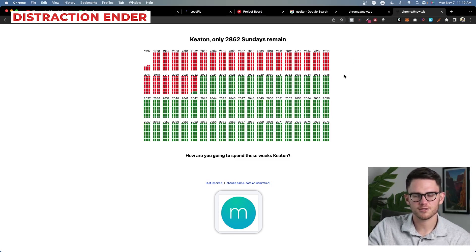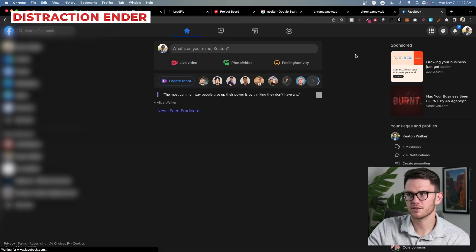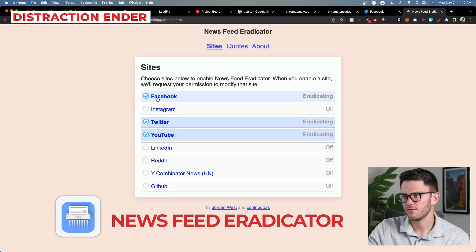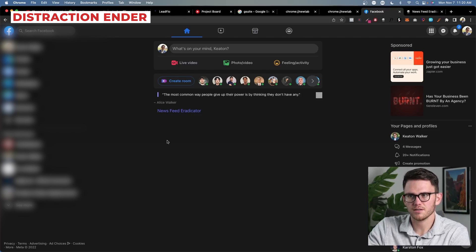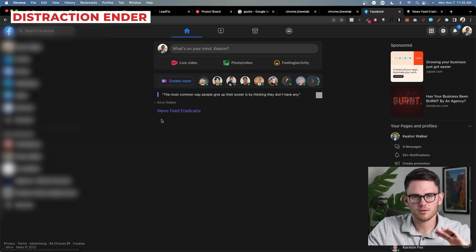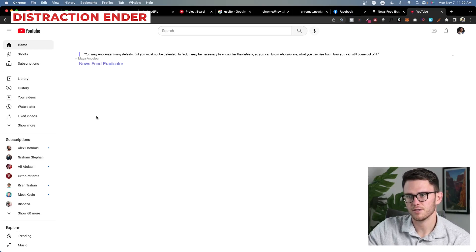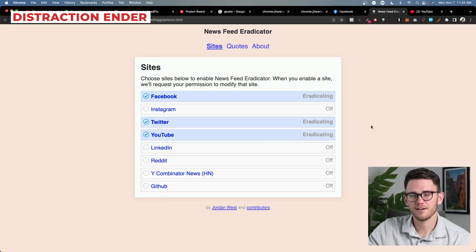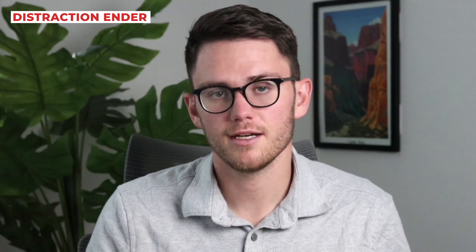There's another one called Momentum that does something similar — it just has a quote of the day and a nice picture. I definitely recommend this for new tabs because the alternative will just get you distracted. The other one is a Chrome extension called Newsfeed Eradicator. I'm blocking Facebook, Twitter, YouTube, and Instagram. I have to access Facebook for business purposes every single day, so if I've got a distracting newsfeed, I'm going to get distracted. Instead I've got a nice quote — I can just log in and go do something. Same with YouTube, which I used to spend hours on when I'd get distracted from work. I've got a quote and I can just search for what I need. These are game-changing tools for me to help me with my productivity every single day.